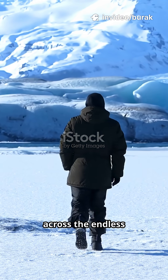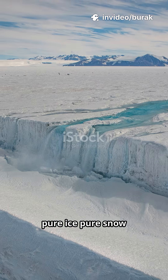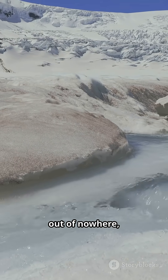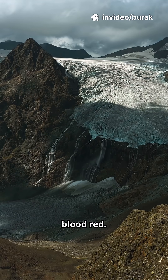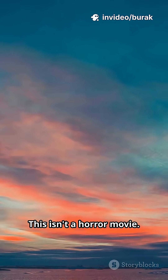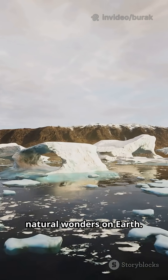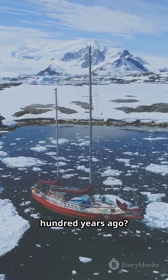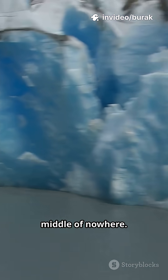Picture this. You're wandering across the endless white of Antarctica — pure ice, pure snow, nothing but blue sky and biting wind. And then, out of nowhere, you see a waterfall gushing out of the glacier. And it's bright. Blood red. This isn't a horror movie. It's real. It's called Blood Falls, one of the weirdest natural wonders on Earth. The first explorers who saw it over a hundred years ago were just as freaked out as you'd be.